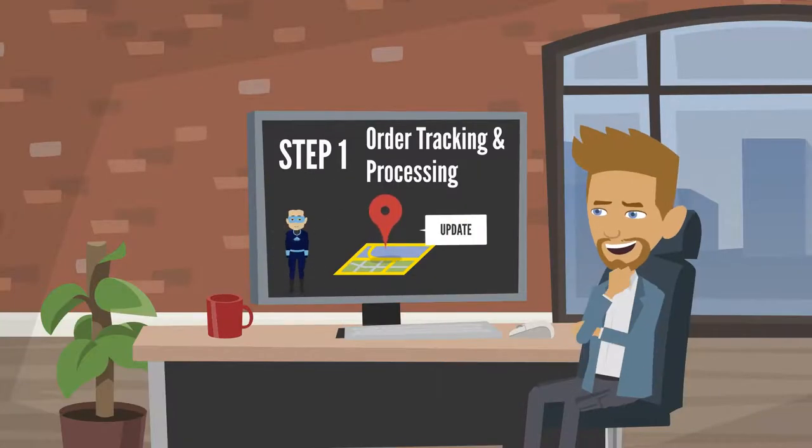Here's how it works. The workflow starts with order tracking and processing. In this step, orders are submitted using an online tracking sheet with real-time status updates.